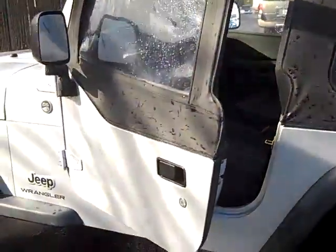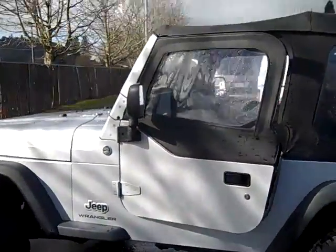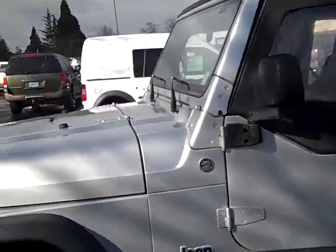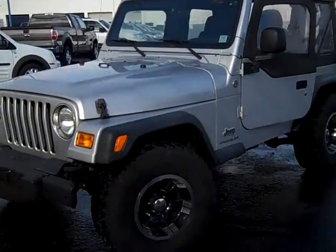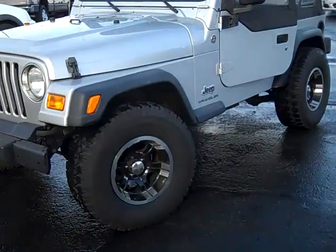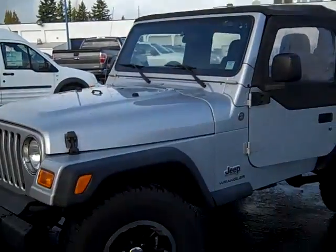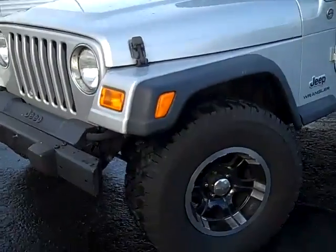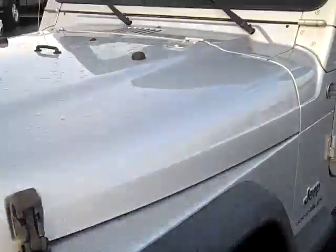The Jeep Wrangler is the trail-rated four-wheel drive model with the four-cylinder five-speed manual transmission. They've got some custom alloy wheels, looks like automatic locking hubs, silver paint with the black trim. Tires are in great shape — look at the tread on those tires, great shape.